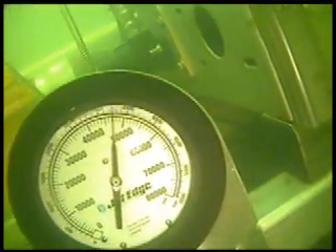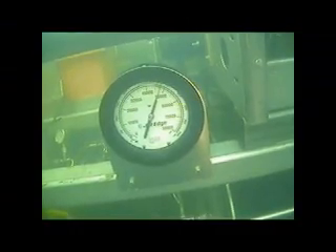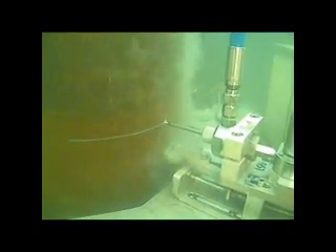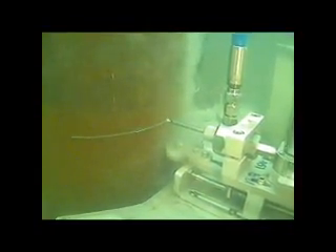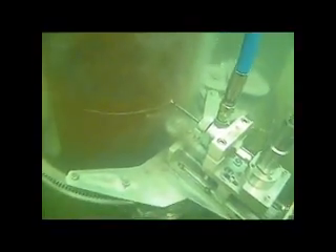47,000. Okay, roger that. She seems to be cut nice if you can see that. 48,000? 48? Roger. Okay, 48,000. Thanks. 47,50 — sorry — 47,50. 48,000.